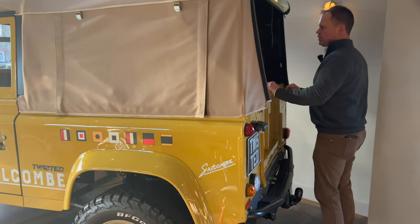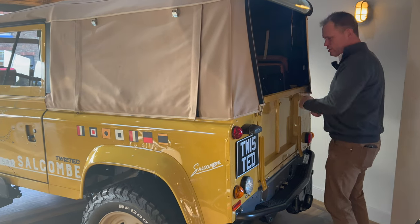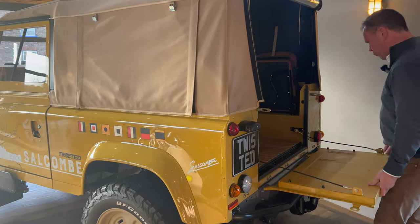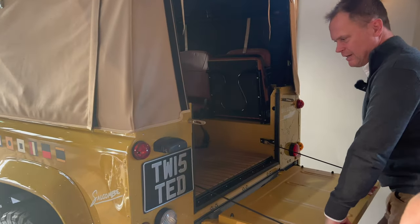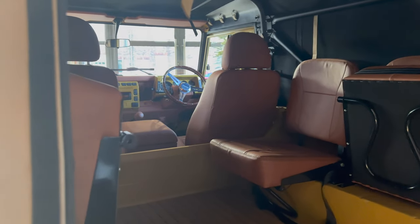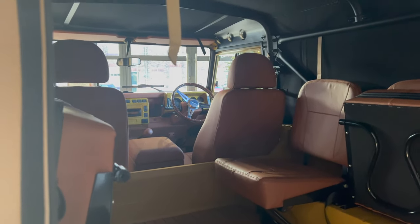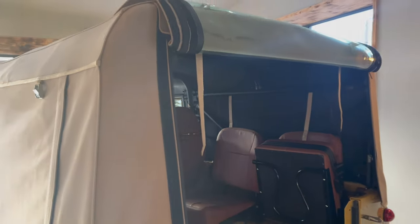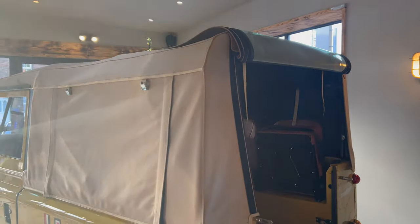The important thing is that the Defender is something Twisted is super passionate about. They know the vehicles, they love the vehicles, they've owned them a long time and always lived with them. There's a certain charm to a Defender and you have to be super careful when modifying them, not to try to make them something they're not. This is still a Defender — still very practical, very usable, but properly sorted at all levels.